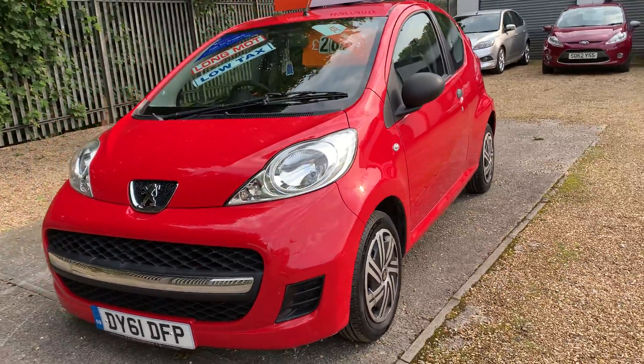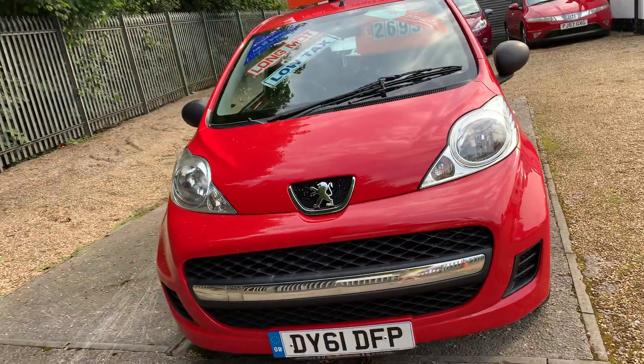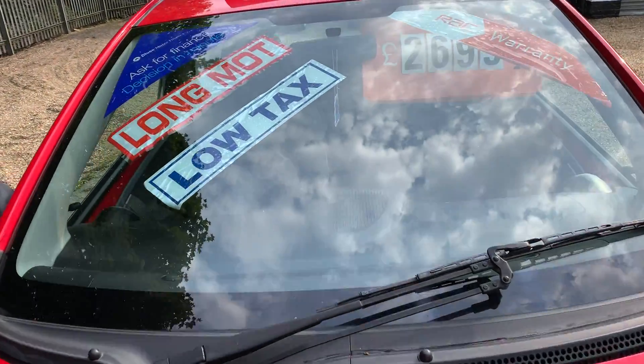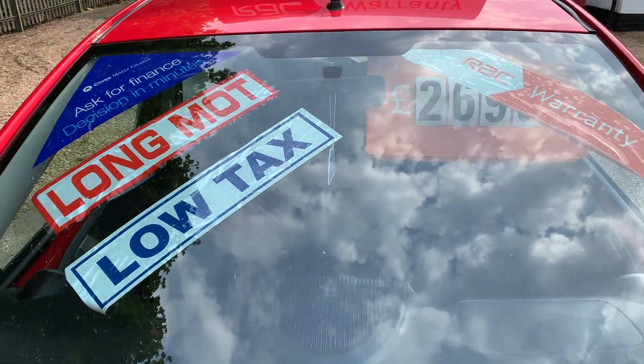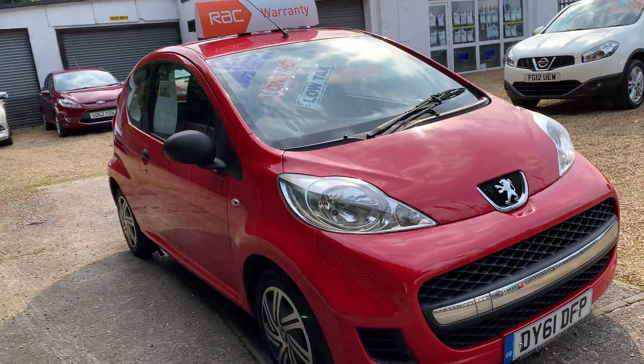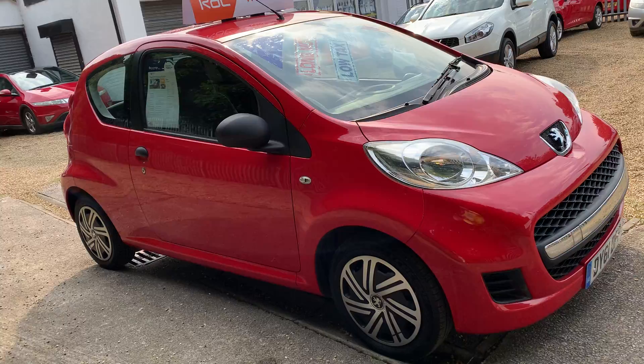Welcome to Mossy Lee Motors. Today I've got this really well looked after Peugeot 107 — it's the Urban Light, so it really is the ultimate cheap car to run. It's £20 tax, 70 miles per gallon, and you can see it has the lowest insurance.